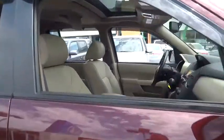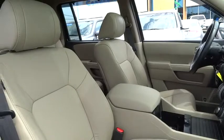This vehicle has less than 30,000 miles. Here are some of this vehicle's great options: keyless entry.